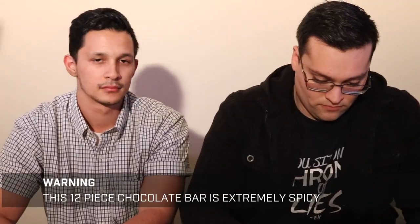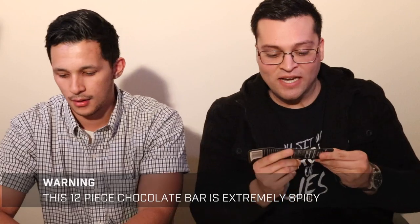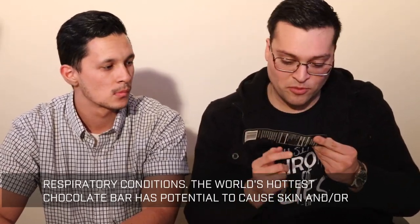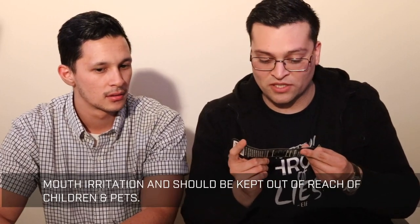You gotta bring it. Oh, we did a close up. This little tiny box is not even the size of my palm — that scares me. Warning: this 12-piece chocolate bar is extremely spicy and is not to be consumed by those sensitive to spicy foods or anyone with an existing heart or respiratory condition. The world's hottest chocolate bar has potential to cause skin and/or mouth irritation and should be kept out of reach of children and pets. Same warning as the Toe of Satan — we can vouch for that, keep it away from your kids.